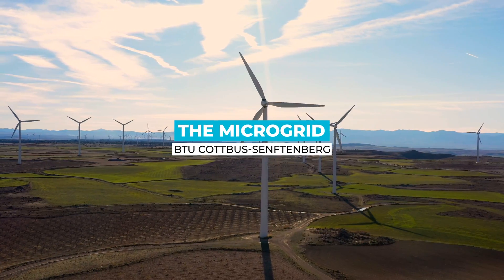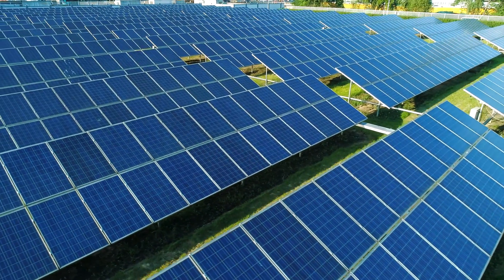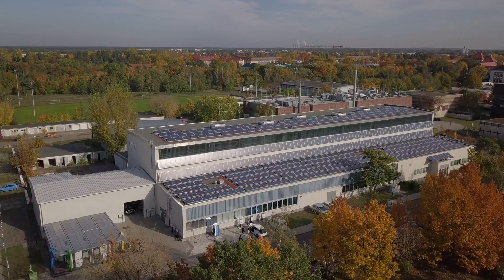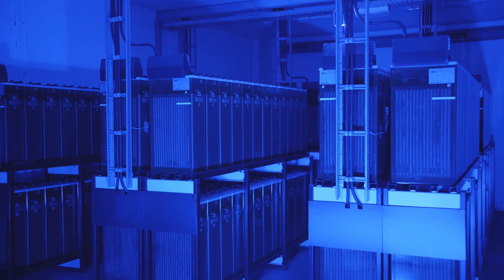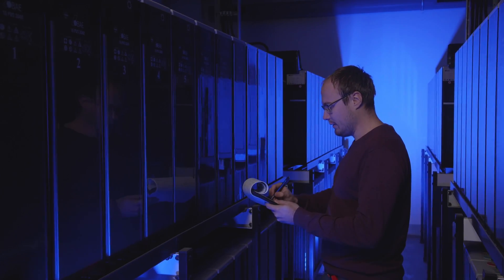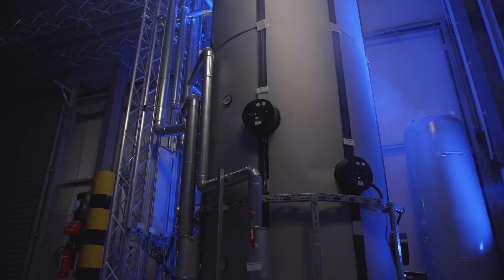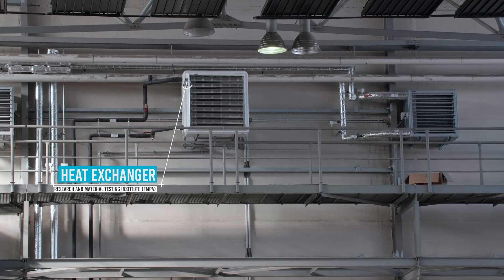An essential research area of BTU energy technology deals with the grid integration of renewable energies and electromobility. There is a research facility with 120 kilowatts of solar power that feeds its regeneratively generated electricity into BTU's own medium and low voltage grid. Regenerative surpluses are not currently used directly in our microgrid but can be buffered in a large battery. The surplus energy can also be converted into heat and stored via a power-to-heat system, which is used for building heating in winter or cooling in summer via a power-to-cool system.